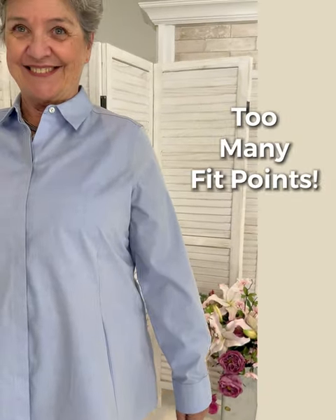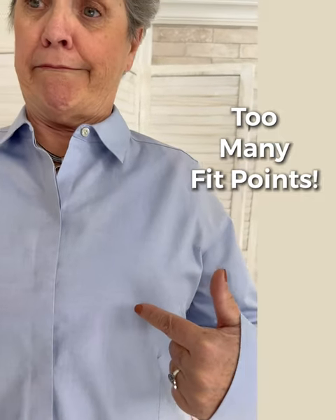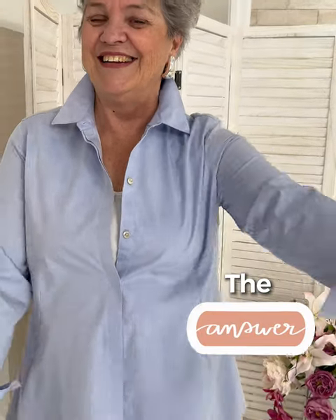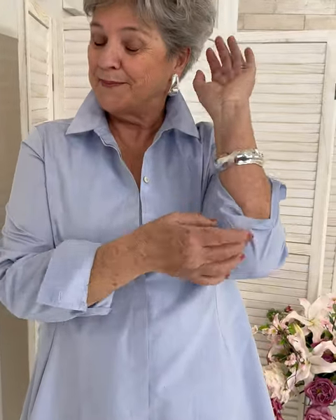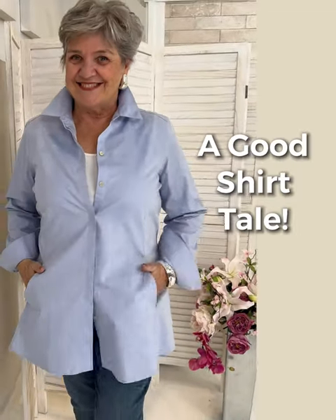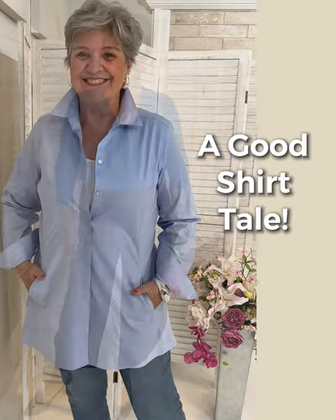If it fits on the shoulder, often it doesn't fit on the bust — there are so many fit points to take into consideration. One solution: if it fits on the shoulder, you can open it up, wear a tight tank underneath, and work with the sleeve. We've selected a shirt from Foxcroft with a soft A-line design — notice now the difference in the sleeve, at the bust line, at the shoulder. It all works — it's a good shirt tail.